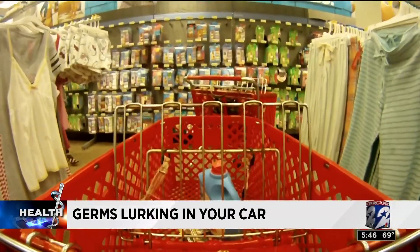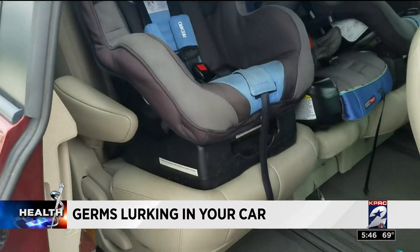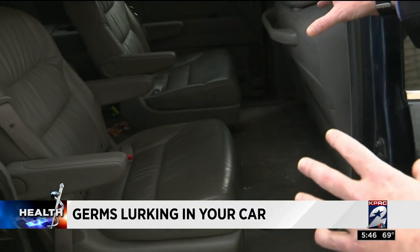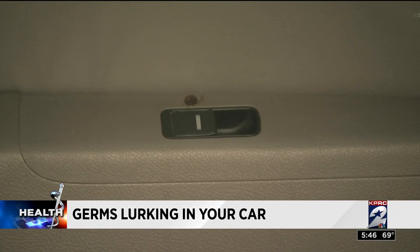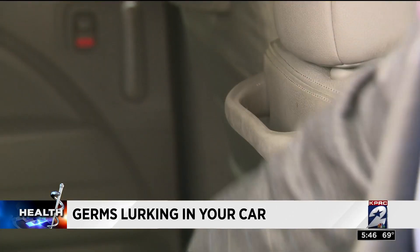Gym equipment, shopping carts — every germ you touch in public goes into your car before you ever get home. Professor Kevin Gary from the University of Houston is an expert on infectious diseases, and he shows me where bacteria is most prevalent in your car.